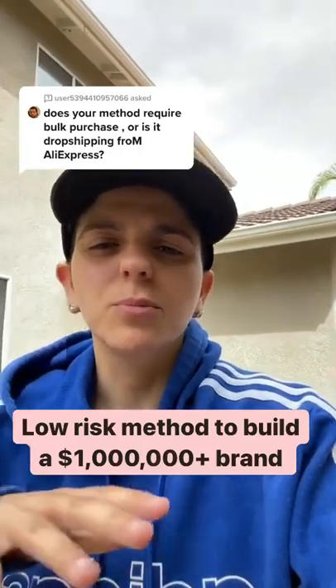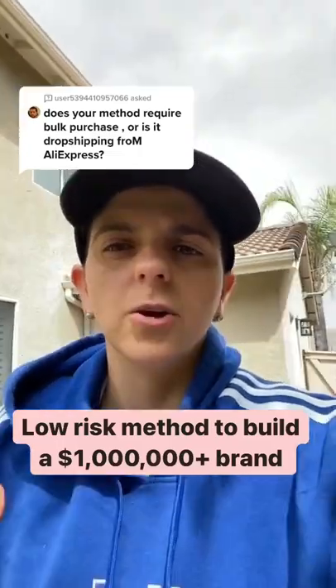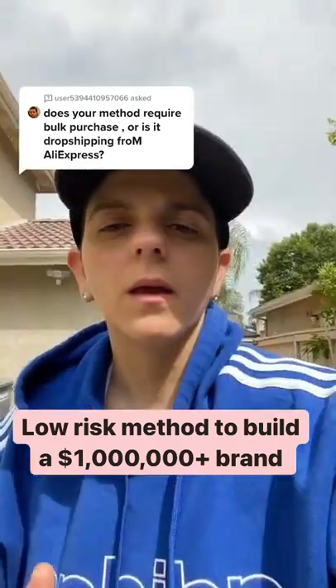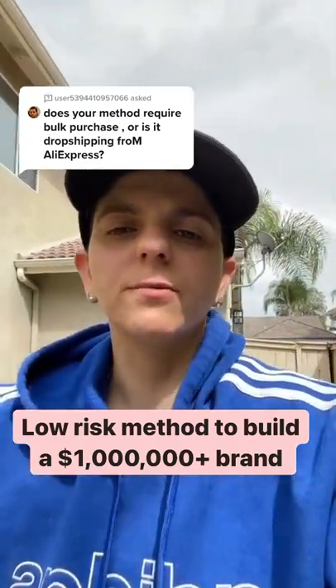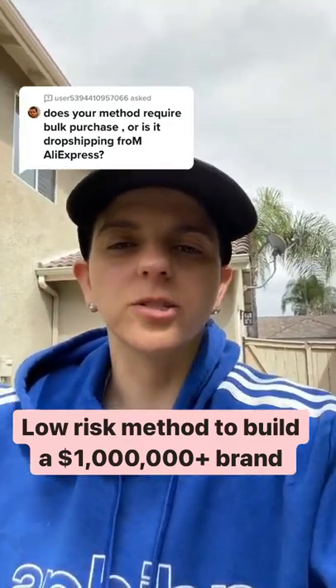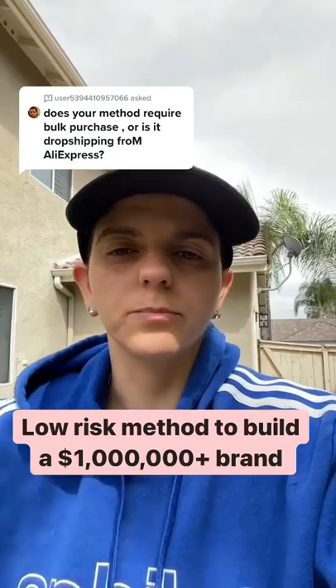I'm going to go through a method that's going to pose the least amount of risk for you. You're going to go through my product research methods and find a couple potential products. You're going to take those products and test them on different ad platforms. You're going to find a sourcing agent to ship out your products to the customers. This is a method called drop shipping.